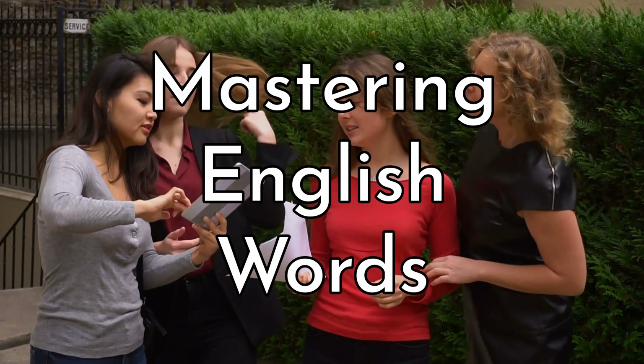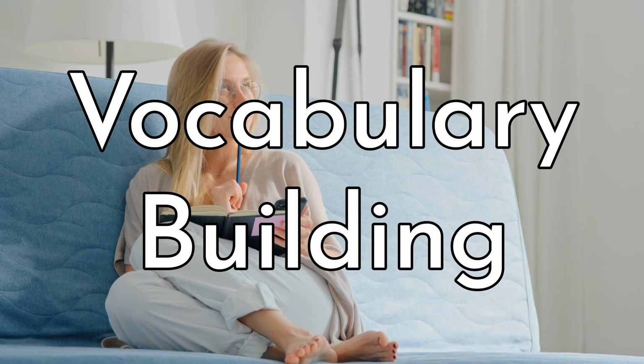Things in the bathroom. Mastering English words. Vocabulary building.